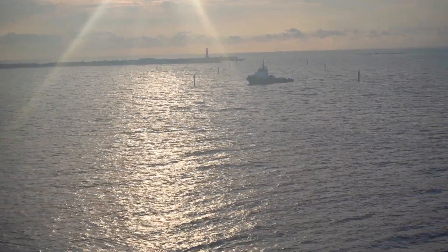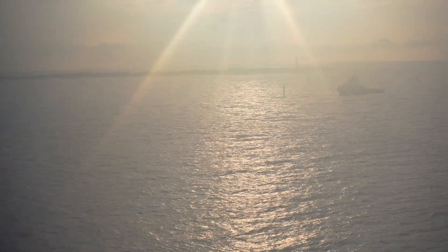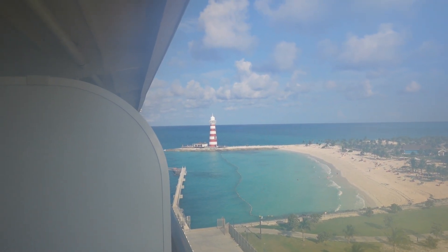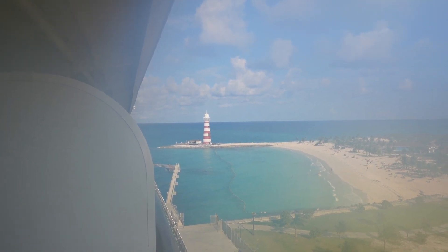Well, here we are in the Bahamas. The lighthouse with the sun rising makes it a little tough to see. Alright, so there we are here at the island — nice little lighthouse there.